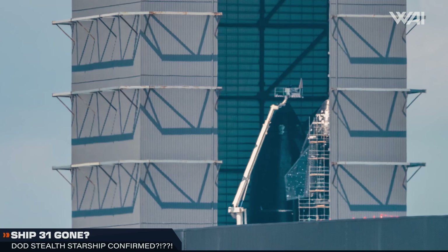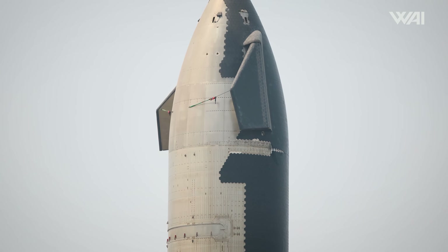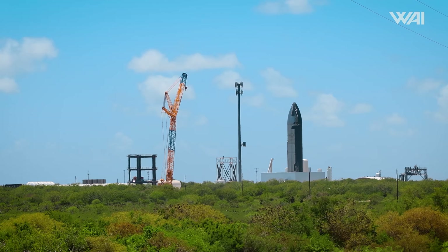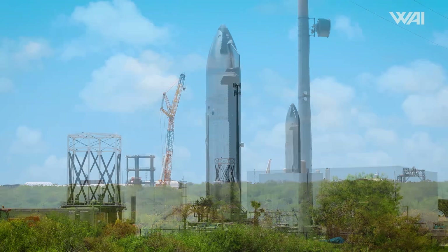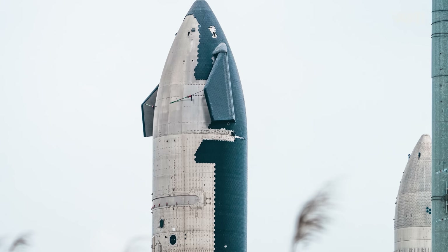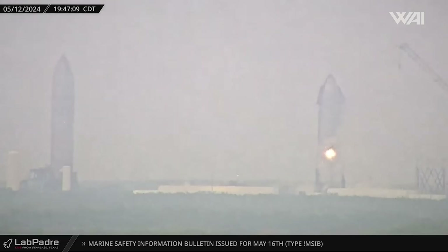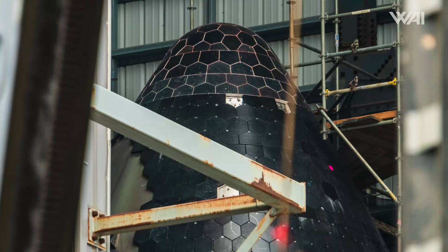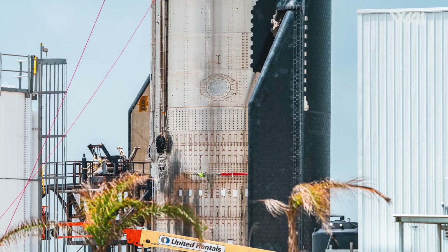How long will it take for the first full Block 2 Starship to appear? If you've been paying attention to these pictures, you'll notice a prototype missing from the High Bay — one of them was on the move, and it is a very important move. Ship 31, which was previously located in the high bay, has now been relocated to Massey's test site. Just a couple of weeks ago, Ship 31 experienced an electrical malfunction with an unknown cause, which aborted testing, severely damaged the prototype, and caused it to be rolled back. Some speculated it would be scrapped, but it appears SpaceX has other plans for Sparky — they were able to save it.